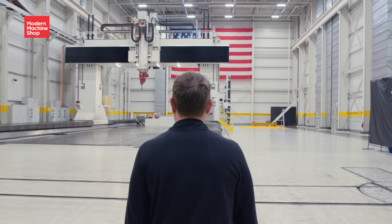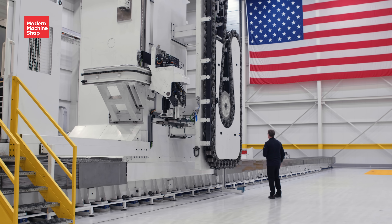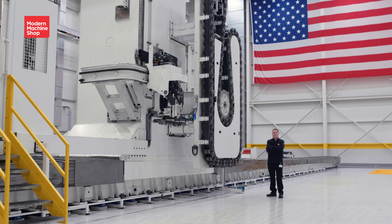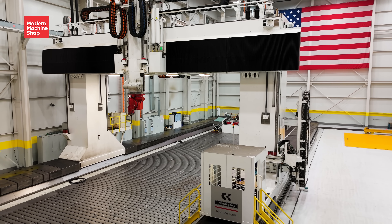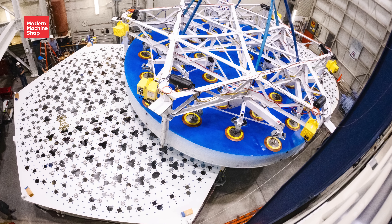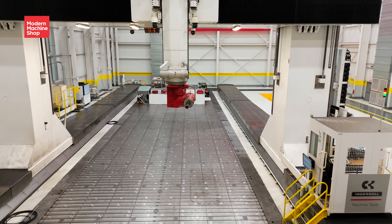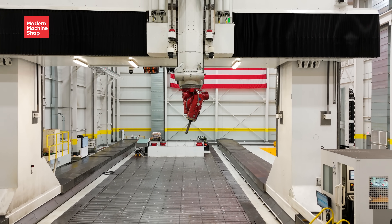We're sitting in front of the largest gantry-style five-axis mill in the country. The machine was built for the purpose of manufacturing the very large components of the telescope that don't fit on any other machine. We have very large machines in the back of the plant, but none of them are big enough for the mirror cells, the c-rings, or the three azimuth tracks when we machine them together. It's also a very important asset for our national defense because of the articles we can produce on this machine for our government.